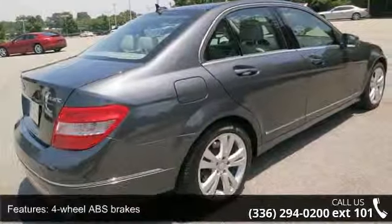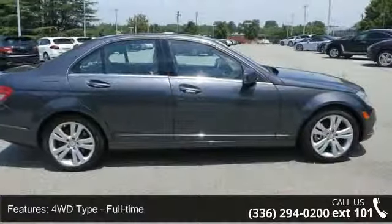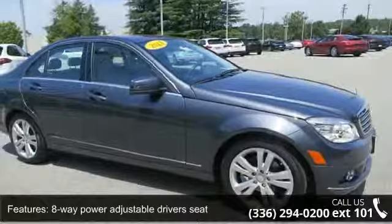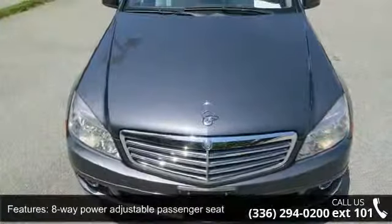Remote window operation, fuel economy EPA highway MPG-25 and EPA city MPG-18, heated windshield washer jets and reservoir, and air conditioning with dual zone climate control.